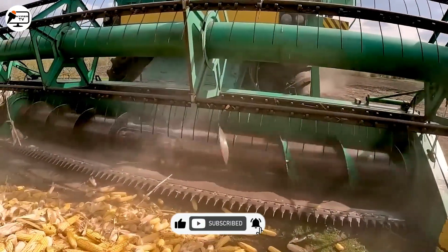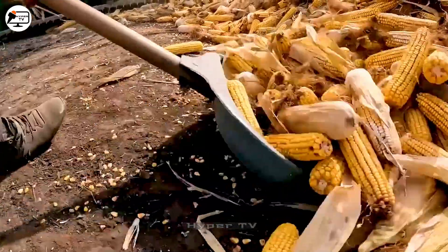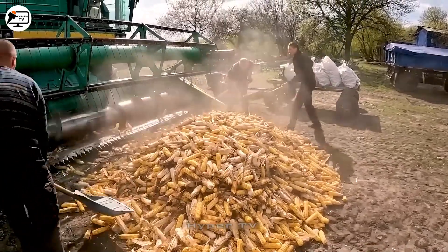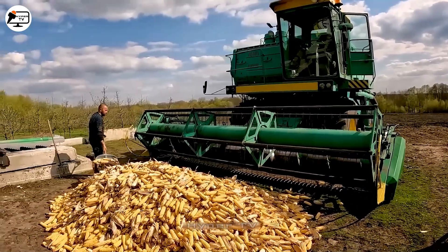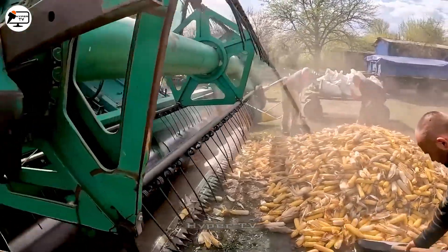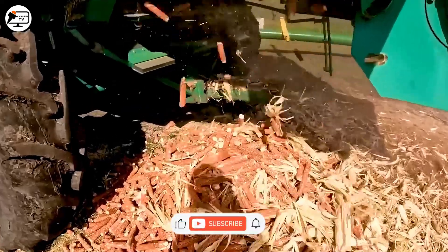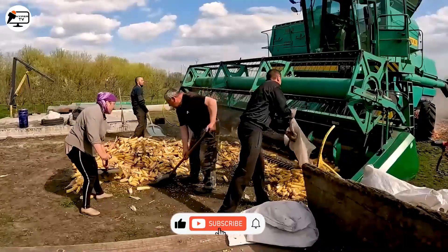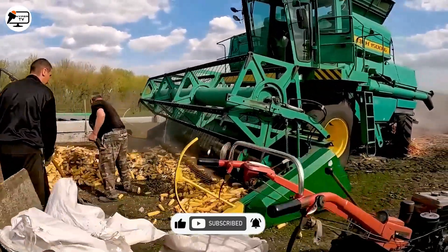The AOH-1500 takes the spotlight when it comes to corn threshing. This machine features a corn kernel separation system powered by a screw mechanism, with a high processing rate of 1,500 kilograms per hour and an impressive 99% separation rate, showcasing its efficiency.